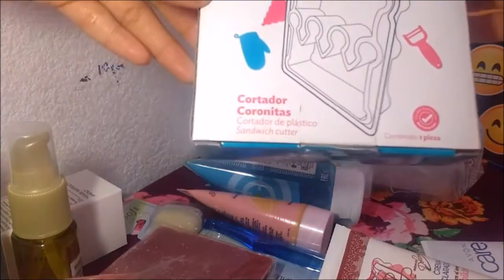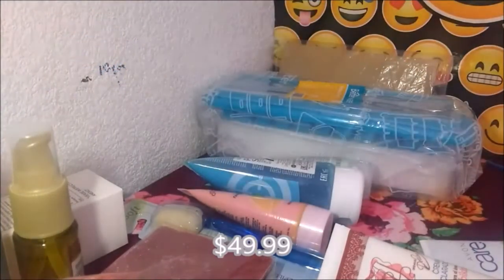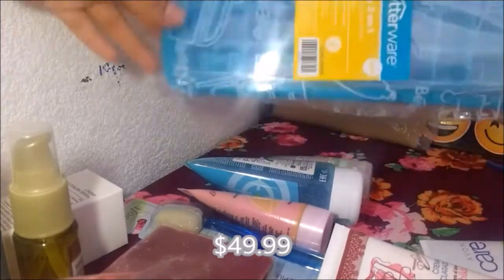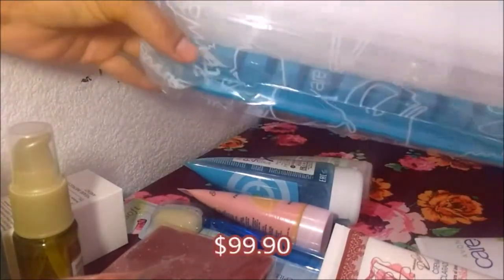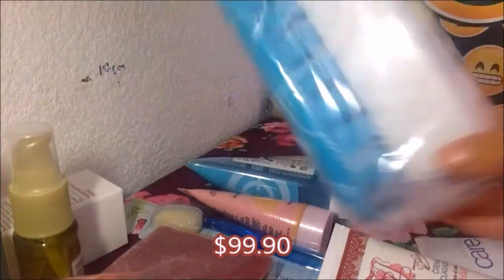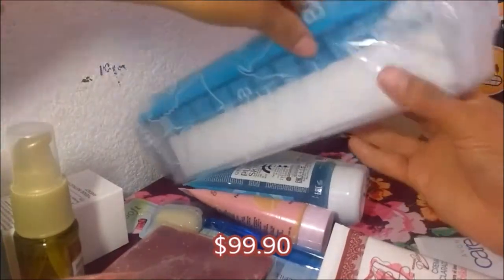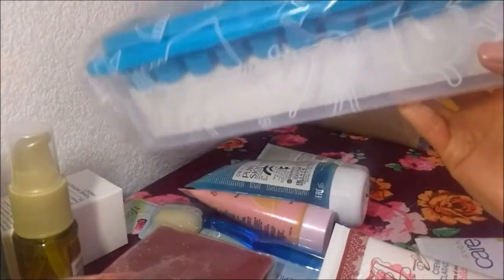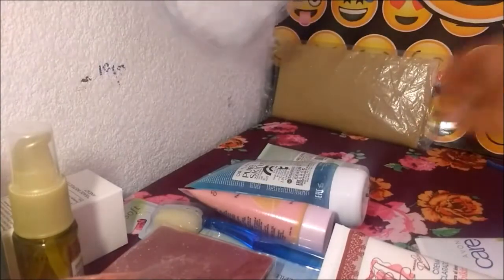Este es para cortar coronitas en el pan, se lo compré para mi nena. Y por último tengo este — es para los hielos. Hace hielitos chiquitos, pero la ventaja es que tiene un recipiente donde puedes ir poniendo los hielos que ya se hicieron, y arriba vuelves a poner el molde y se hacen más hielos, así hasta que se llenen.